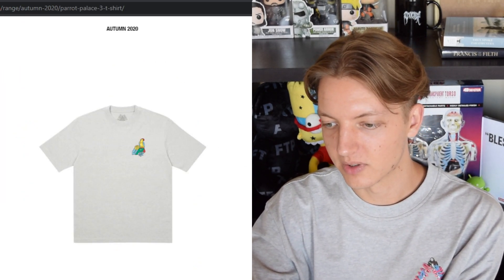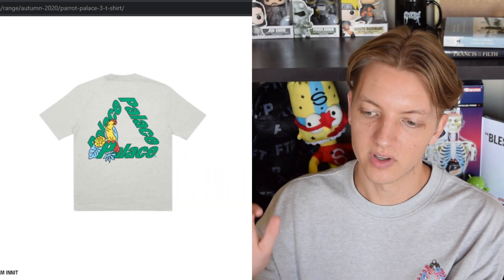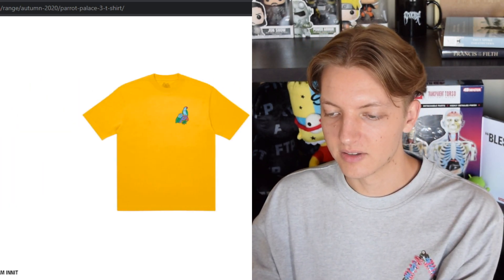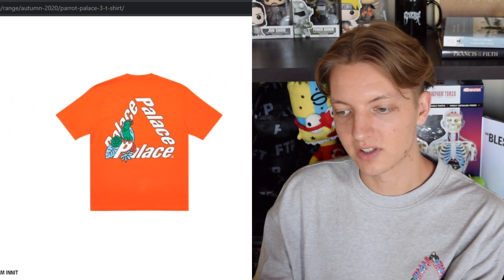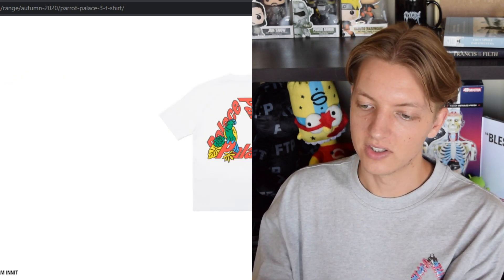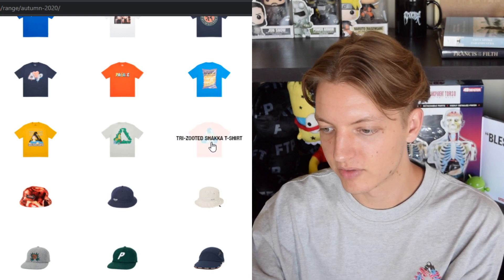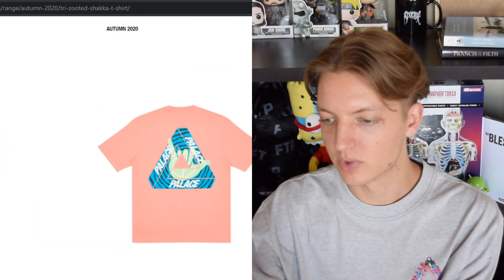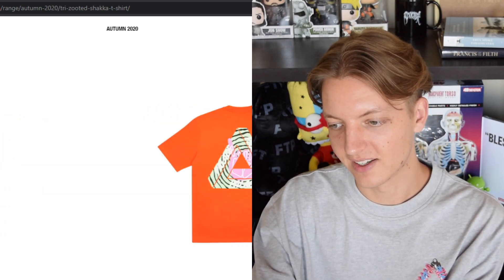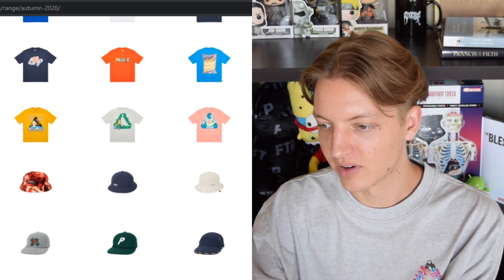We also have the Parrot shirt — this is what I wish they did with those button-ups we saw earlier: the parrot in the front and like a trifurg graphic on the back. Palace is killing it with the colorways this season — they usually miss big time, but I like all of these. The Tri-Zooted graphic as well — man, they're killing it with the colorways this season, these are all pretty rad. We also have a basically a T-shirt coming in a purple, which is a cool colorway.